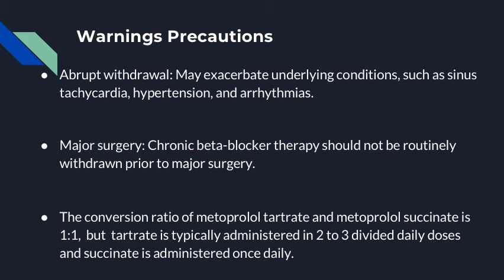Some warnings and precautions for those taking metoprolol include, but are not limited to, the abrupt withdrawal of the drug, as doing so may exacerbate underlying conditions such as tachycardia, hypertension, and arrhythmia. Chronic beta blockers should not routinely be withdrawn prior to surgery. When converting metoprolol tartrate to metoprolol succinate, there is a one-to-one ratio, but since tartrate is typically divided between two to three doses and succinate is administered daily, it is important to maintain dosage between the two.